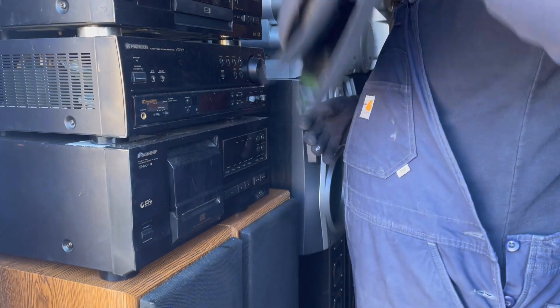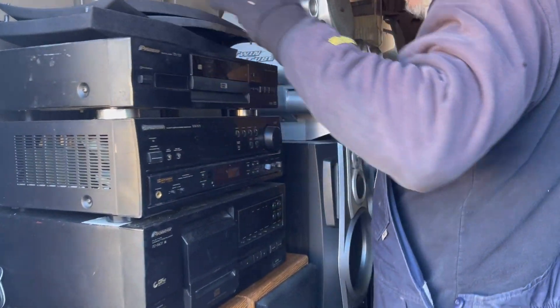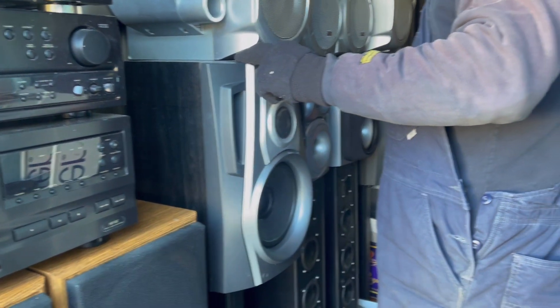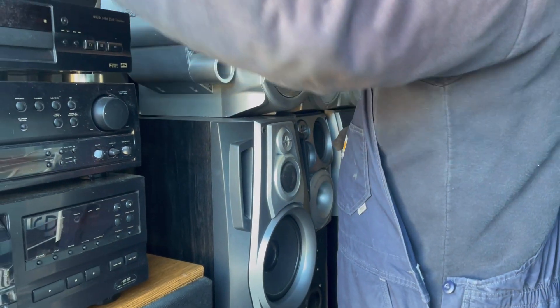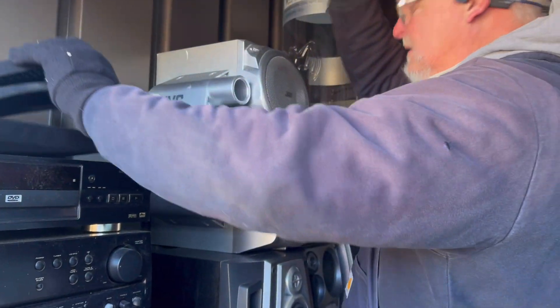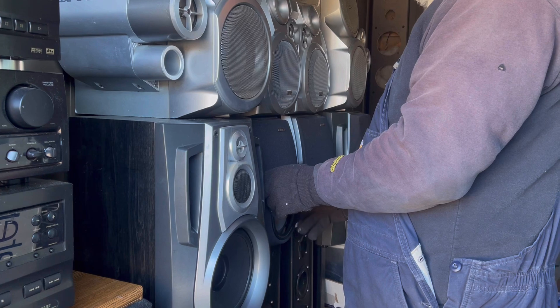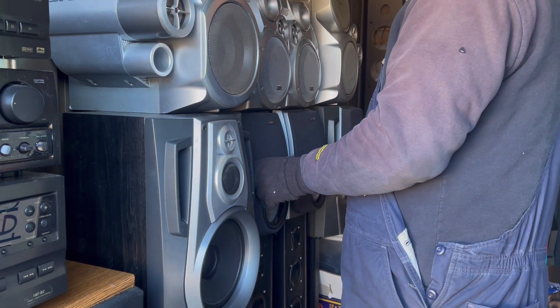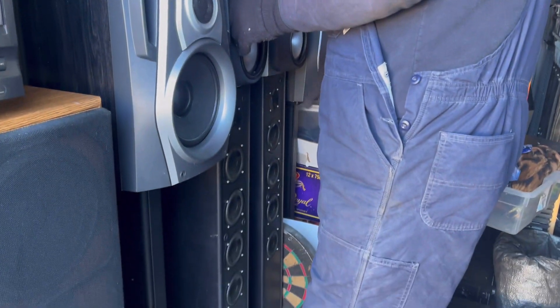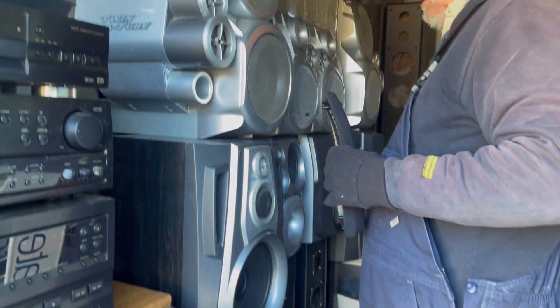Would the speaker covers sell by themselves? They go with these — this big one goes to this one, which is a match to this one, and this other one goes to this one. That's a whole set right there. Let's get some of these big things out of here.